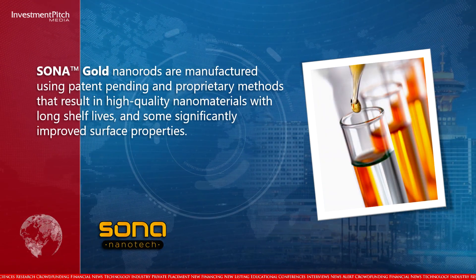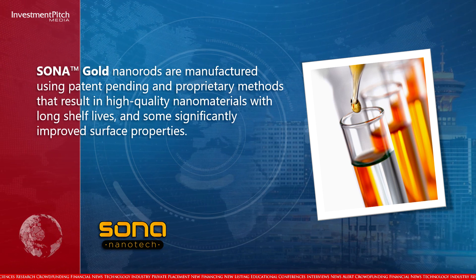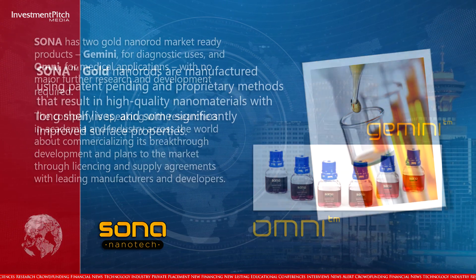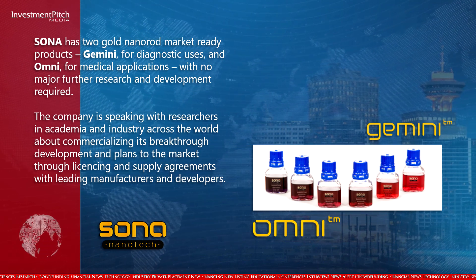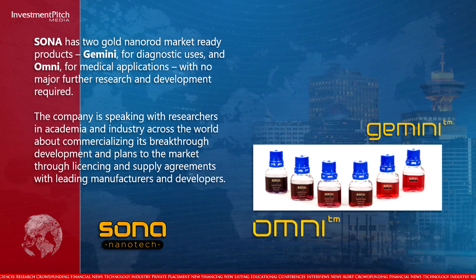Sona gold nanorods are manufactured using patent-pending and proprietary methods that result in high-quality nanomaterials with long shelf lives and significantly improved surface properties. Sona has two gold nanorod market-ready products: Gemini for diagnostic uses and Omni for medical applications, with no major further research and development required.